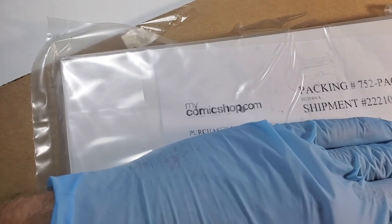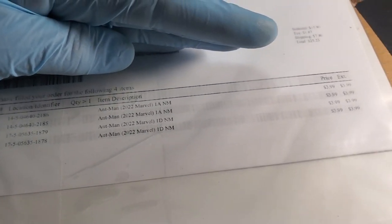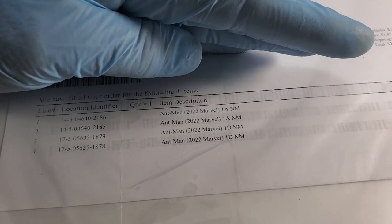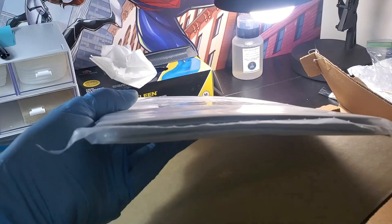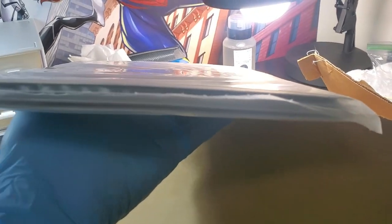I already cut this end off here, so it didn't come that way. Here we go — My Comic Shop. Four copies of Ant-Man number one. Look at them — they're a banana. You can see that right there; I'm not even holding it. You can see that subtle bend right in the middle of the books.